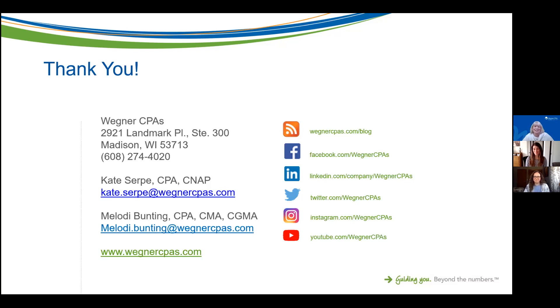Thank you everyone for joining the webinar. Please keep an eye out for emails from us — we have two more short webinars this week and three more next week covering all of these important topics. Sign up for anything applicable to you, and keep an eye out for the webinar recording and the PowerPoint presentation from today. We'll see you tomorrow at 10 a.m.